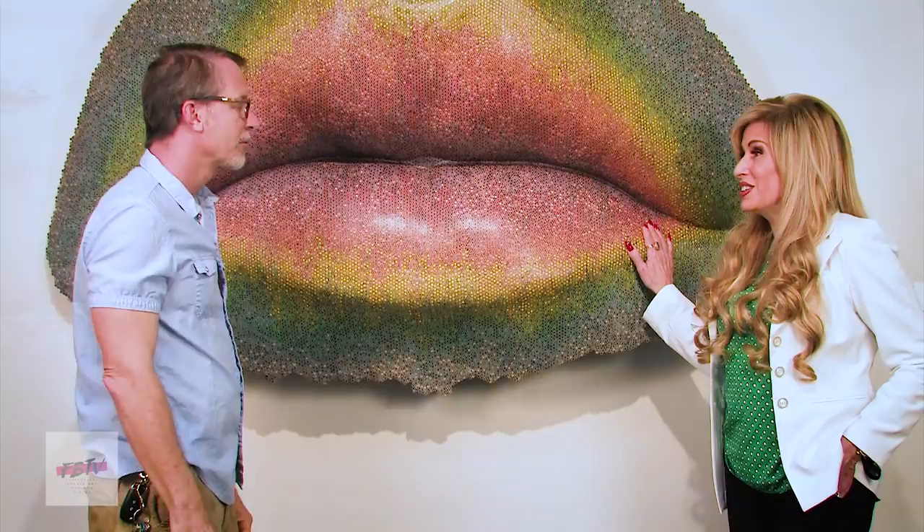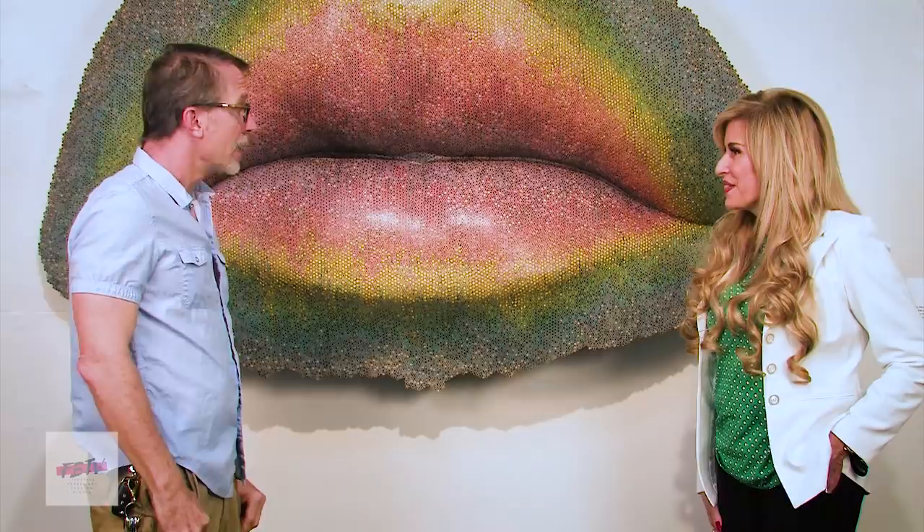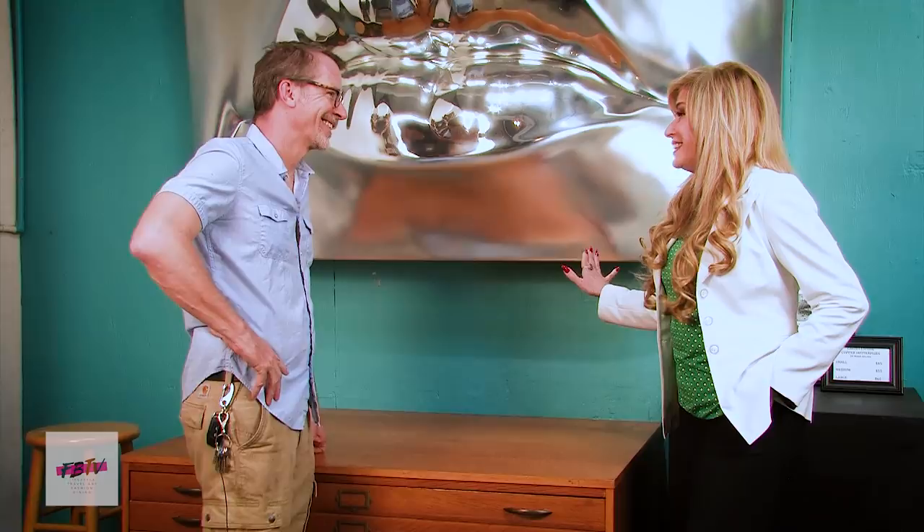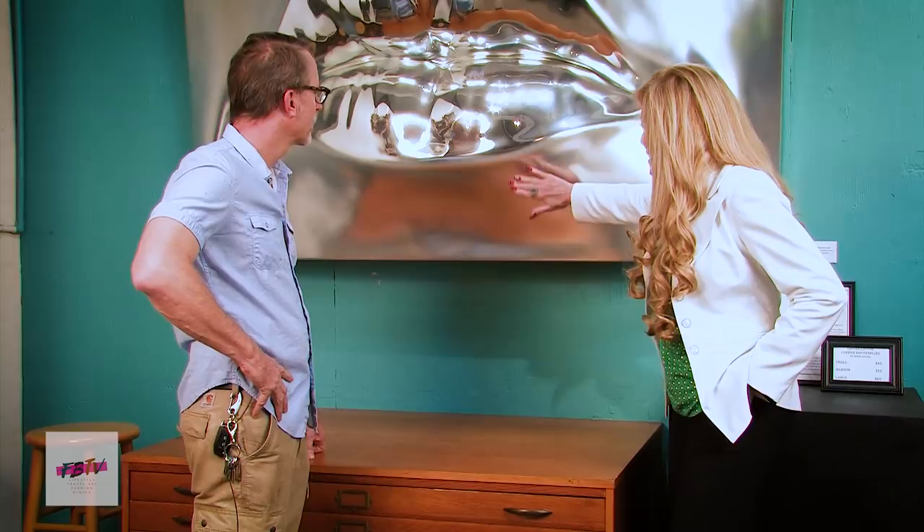It's fabulous. It really is. Congratulations. Thank you. I love it. I look forward to seeing some more of the work you have here. Yeah, we've got another piece over here. Maybe we can take a look at it. Let's go take a look. So Mark, this is another Lips sculpture. This is equally impressive and amazing.